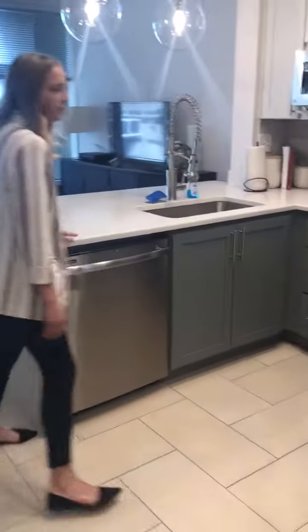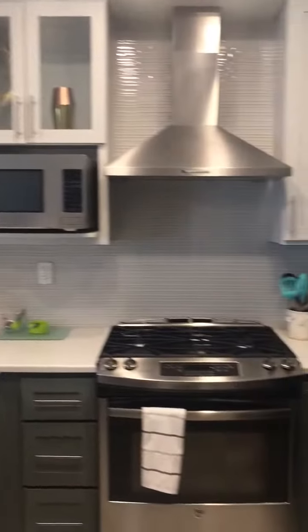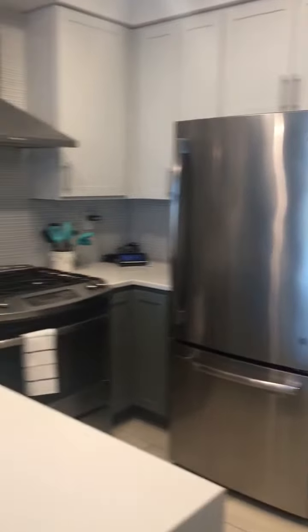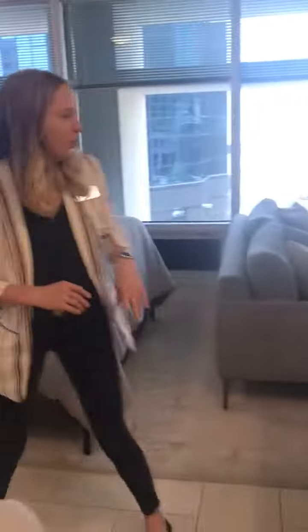Right over here is your kitchen. This kitchen is great because it has a U-shape that gives you a lot of counter space, as well as an even area on the other side. As you can see, there is a lot of cabinetry for storage — things such as pots and pans. We also have gas stoves that are in every apartment.